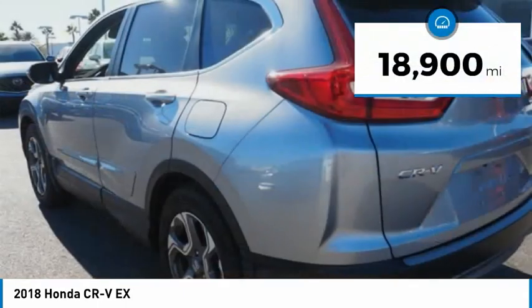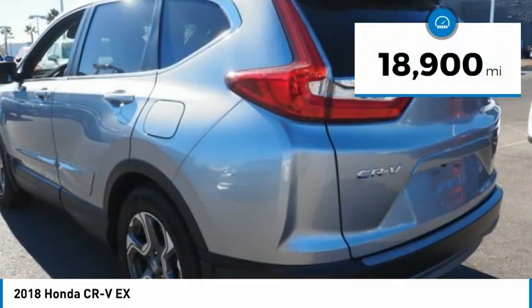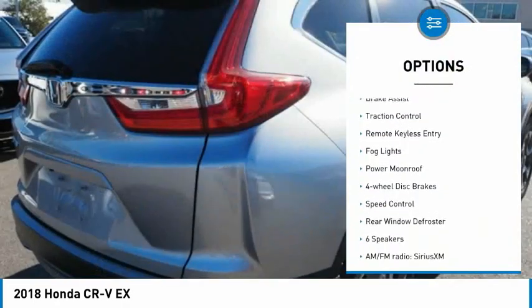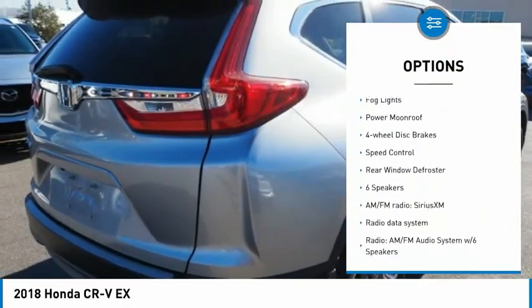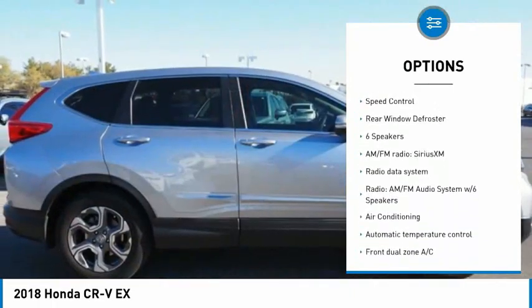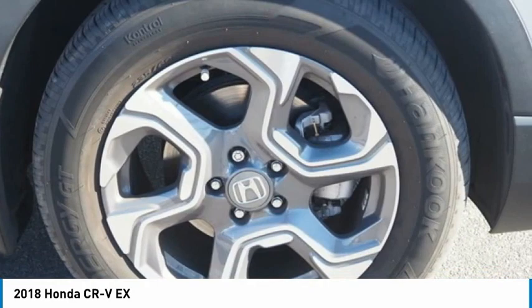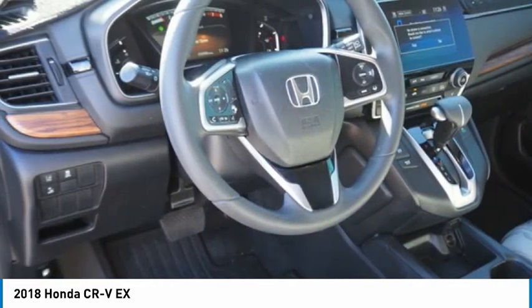This vehicle has less than 20,000 miles. Here are some of this vehicle's great options: electronic stability control, alloy wheels, brake assist, traction control, remote keyless entry, fog lights, power moonroof, four-wheel disc brakes, speed control, and rear window defroster.